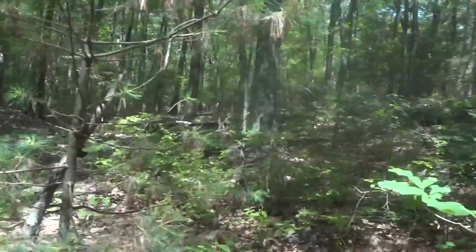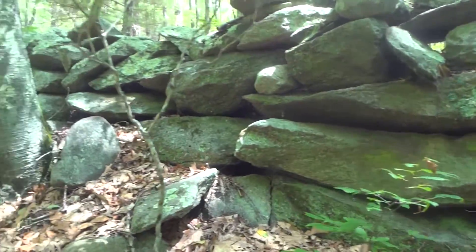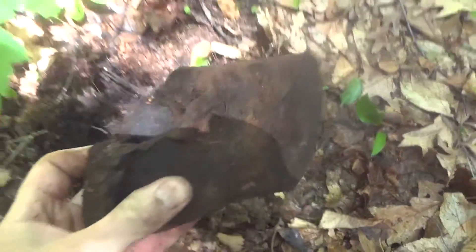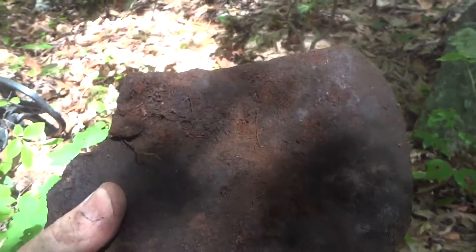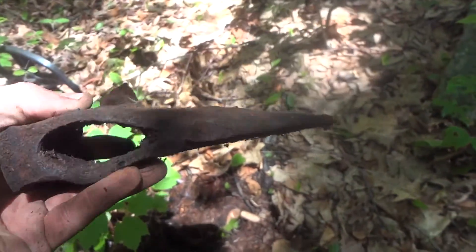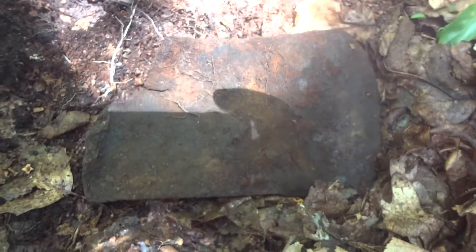Middle of the woods here, following the stone wall which I like to do. A couple inches down — nice old axe head. Pretty neat, of course it's broken, they're always broken, but still a neat find.